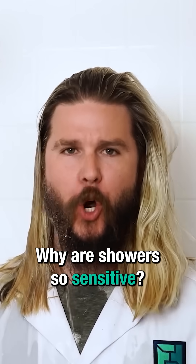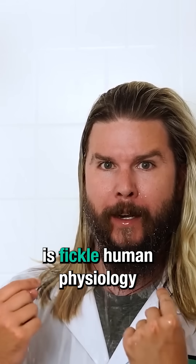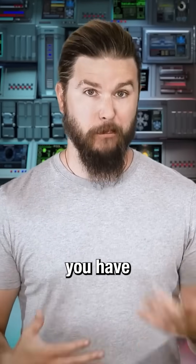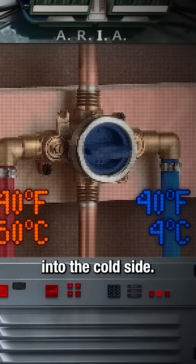Why are showers so sensitive? Well, the answer is fickle human physiology and lazy engineering. For most people with their sources of water and their water heaters, you have pretty dang hot water coming into the hot side and cold water coming into the cold side.